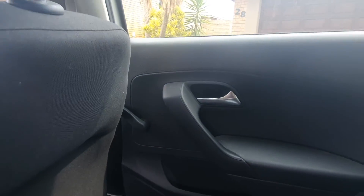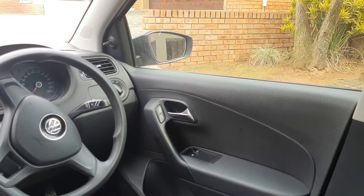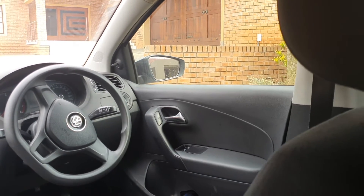Issue number four is that only the front windows are electric. At the back you have to wind the windows yourself to open them. That could be a big problem for some people, but for me it's not a big deal — it's an issue nonetheless.